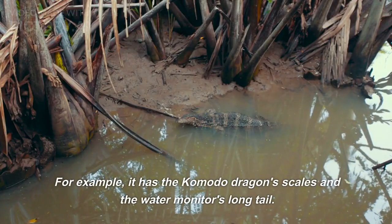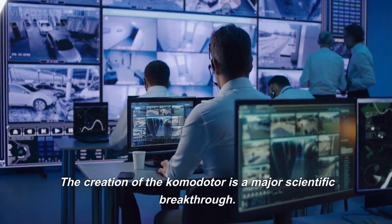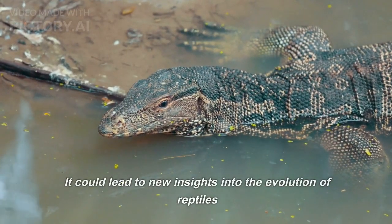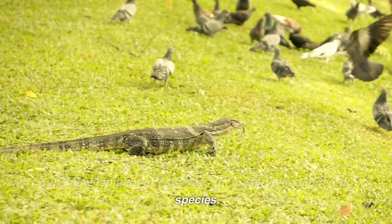For example, it has the Komodo dragon's scales and the water monitor's long tail. The creation of the Komodota is a major scientific breakthrough. It could lead to new insights into the evolution of reptiles and the development of new ways to conserve endangered species.